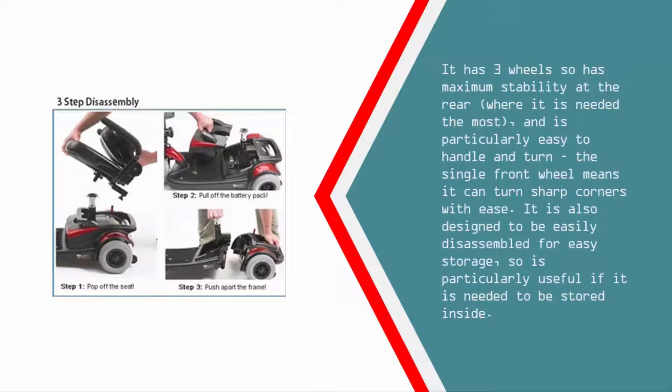It is particularly easy to handle and turn — the single front wheel means it can turn sharp corners with ease. It is also designed to be easily disassembled for easy storage, so it is particularly useful if it needs to be stored inside.